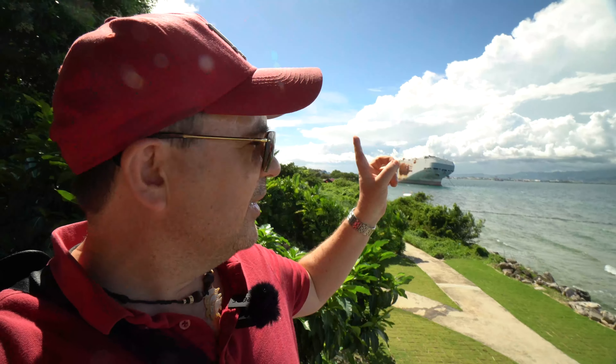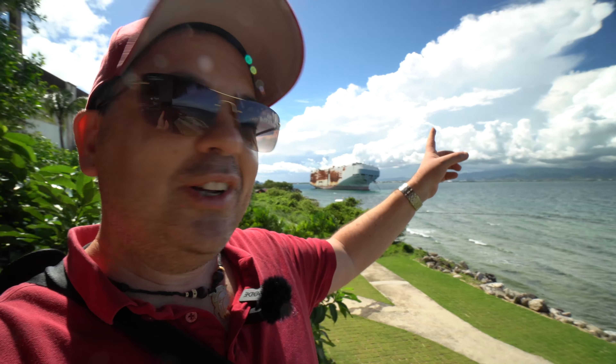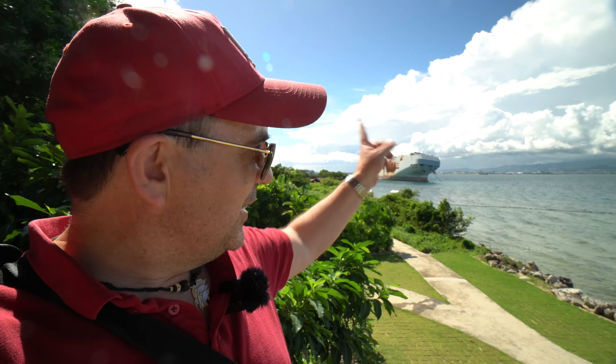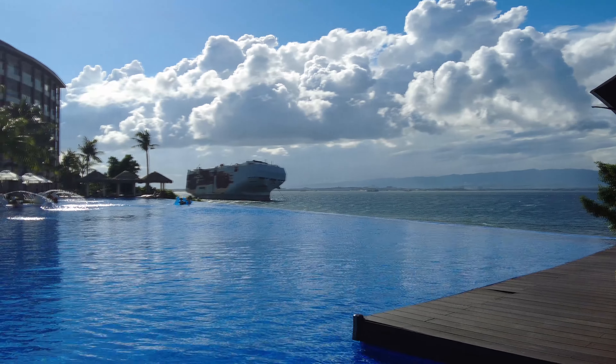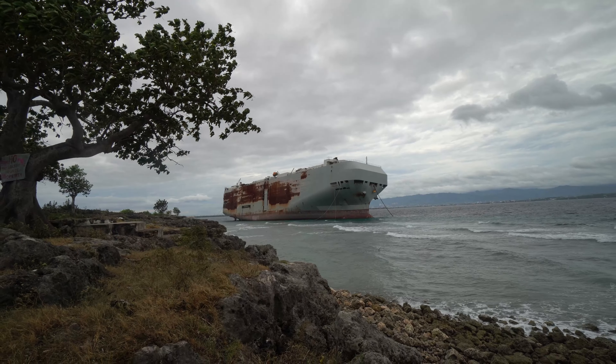There's an eyesore visible from the resort — a ship that was out at sea and, due to a typhoon, was pushed onto the rocks. They tried to salvage it, but apparently it's stuck there for good. Ideas have been floated about turning it into a floating restaurant. Speaking to a guard, he mentioned they plan to scrap it entirely. Luckily it's not right in front of the resort, but on the side — still a bit ugly.